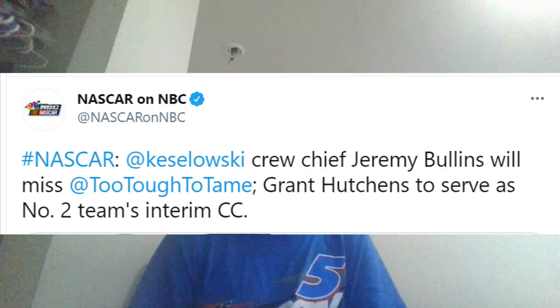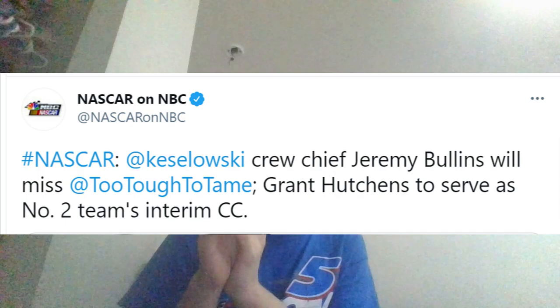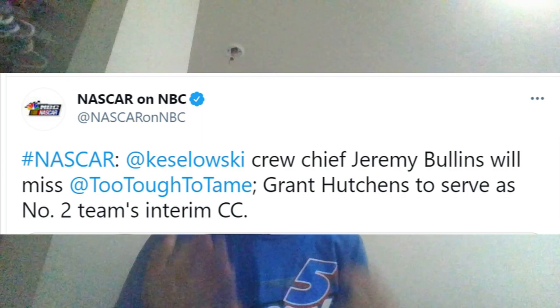Now we're talking about Jeremy Bullins. According to a report from Bob Pockrass yesterday, Jeremy Bullins is going to be out at Darlington as crew chief as a precaution due to team COVID-19 protocols — it looks like he may have been exposed. Grant Hutchins, who is the engineer for Blaney, will serve as crew chief this weekend at Darlington. Hopefully Bullins gets back really soon; I'd expect him to return when they go to Circuit of the Americas. Hutchins actually served as crew chief for Blaney at Atlanta when Bullins was suspended for a lug nut issue.